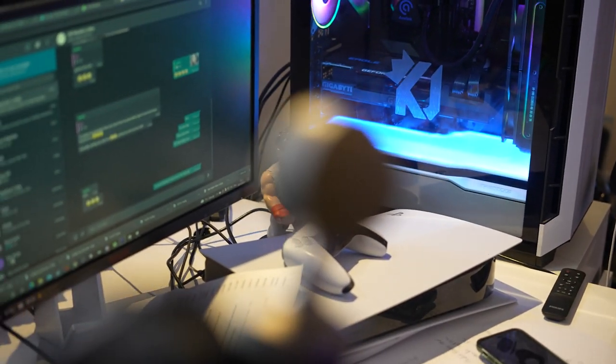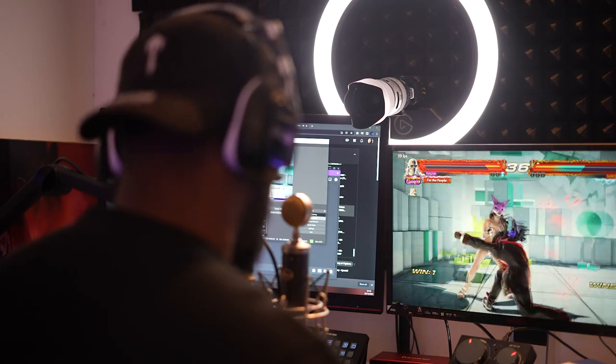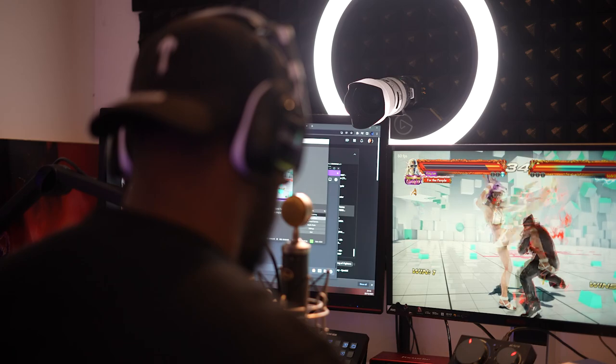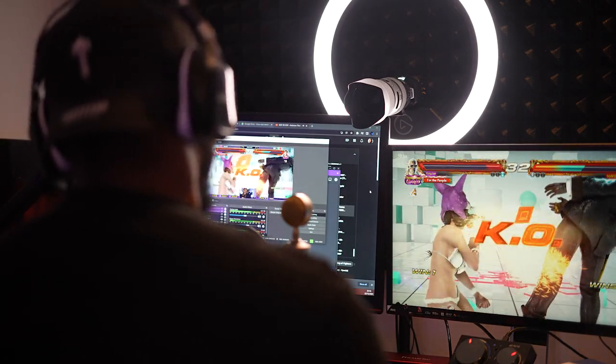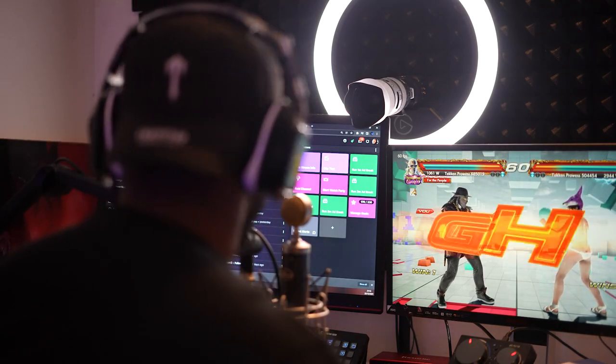I also added the 6TB WD Black hard drive — I had that in my old PC and moved it into this new one. I'll put a link to the old PC video in the description below. I've also added the internal Elgato 4K capture card into this PC, which helps me capture the camera for streams.